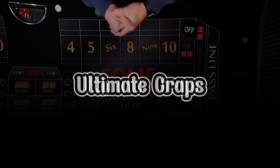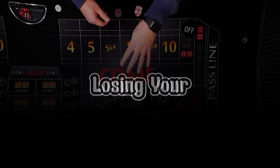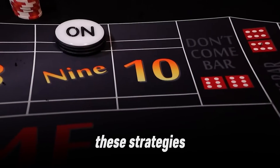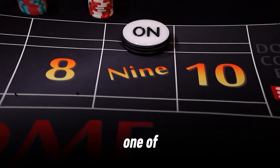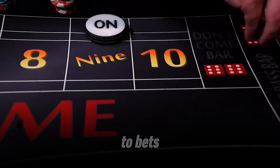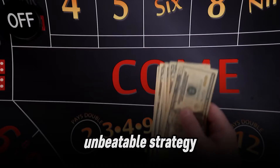Today we're rolling the dice with the ultimate craps strategy that gives you a 98.6% chance of not losing your bet. These strategies are backed by math and will make you a smarter player. Craps is one of the most exciting casino games out there. The key to winning at craps is sticking to bets with the lowest house edge, and that's where our unbeatable strategy starts.